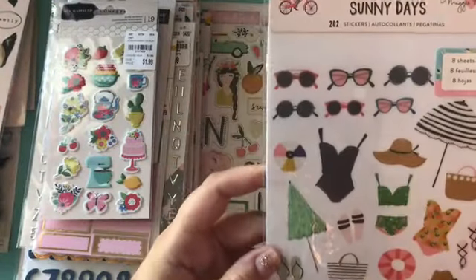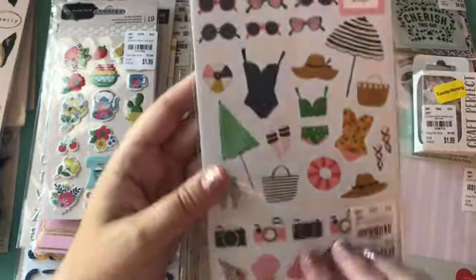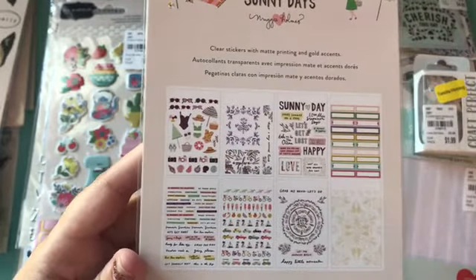Got some Sunny Days stickers. There are eight sheets in here so that's really cool. Look at all of them that you get — I thought that was a really good deal.